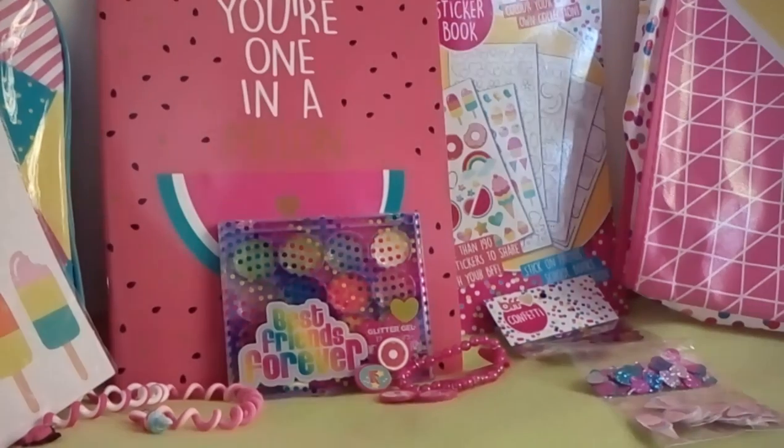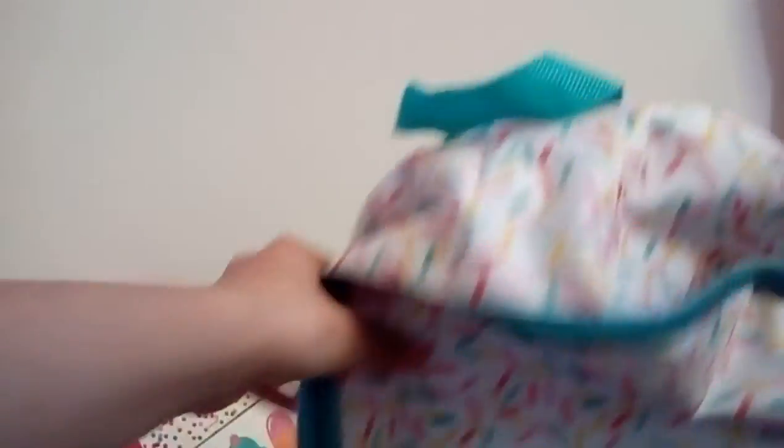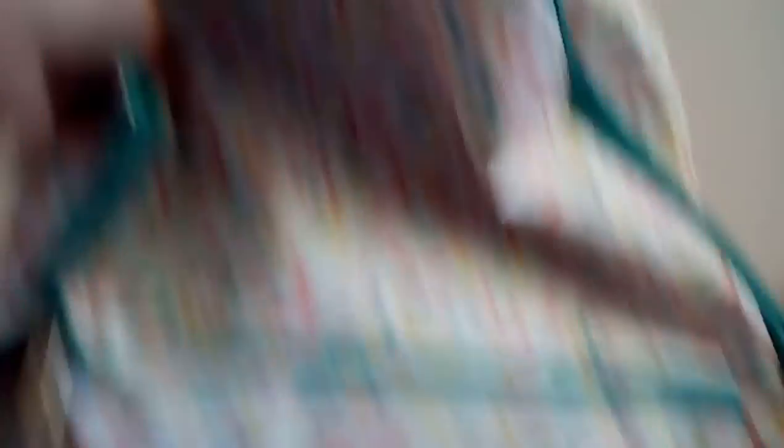Wait, actually it's not last — I've also got this love backpack. It's got loads of sprinkles and it has 'love' on it, and it's very nice. Sort of tumblr-style but adorable.